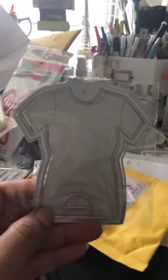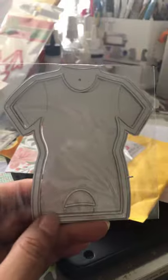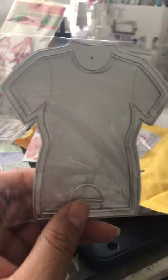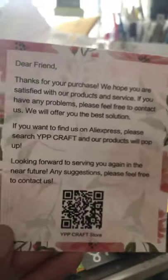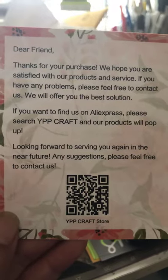One more package — this is actually for my honey bunny. He wants to make some business cards or thank you cards for his sales. It's a die cut of a t-shirt, super excited! I'll include info on the store I ordered from if you guys want to check them out on AliExpress.